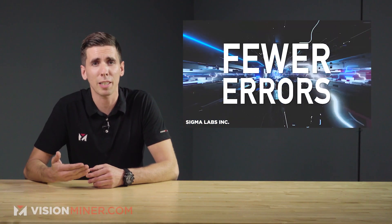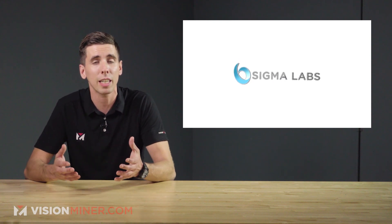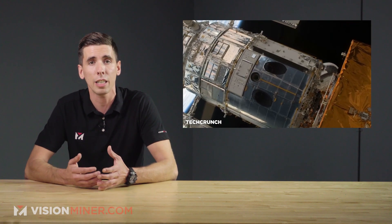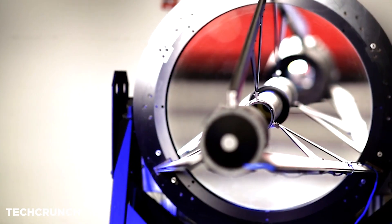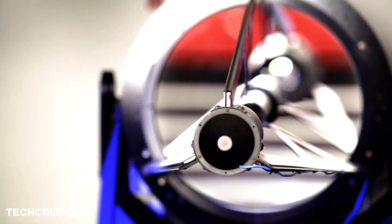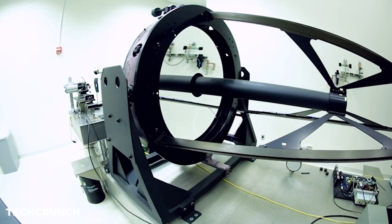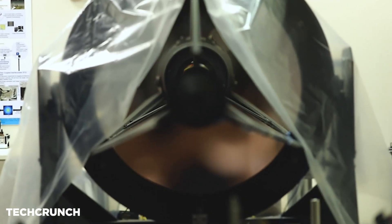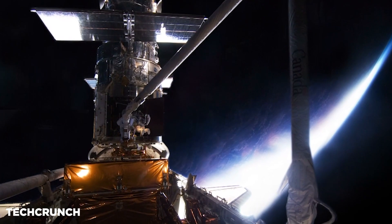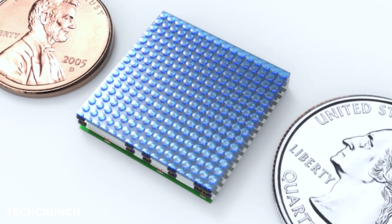Lockheed Martin's Additive Design and Manufacturing Center in Sunnyvale, California will assess the viability and performance of PrintWrite 3D technology for use in defense and civil space programs. "After review of our needs and potential solutions, we selected the Sigma PrintWrite 3D system because of its robust analysis capabilities, quality assurance solutions, data capture technology, and scalability across various OEM 3D printing platforms," said Christy Farley, Vice President of Spacecraft and Missile Engineering at Lockheed Martin Space.